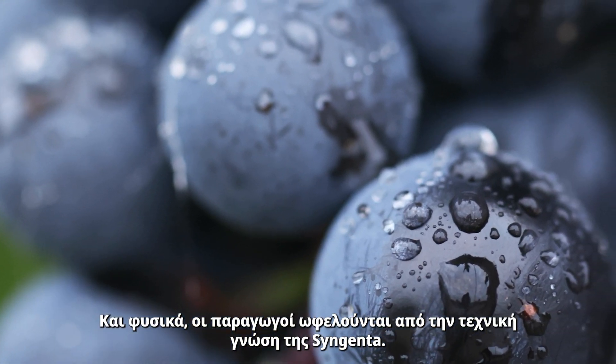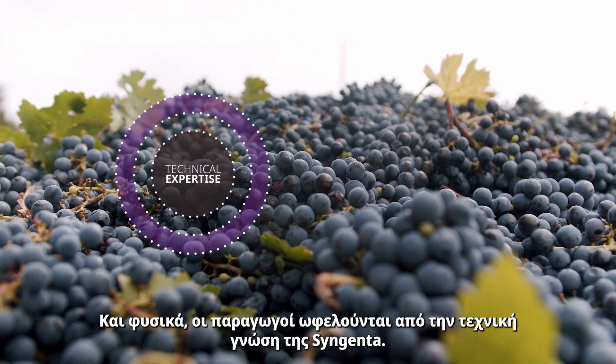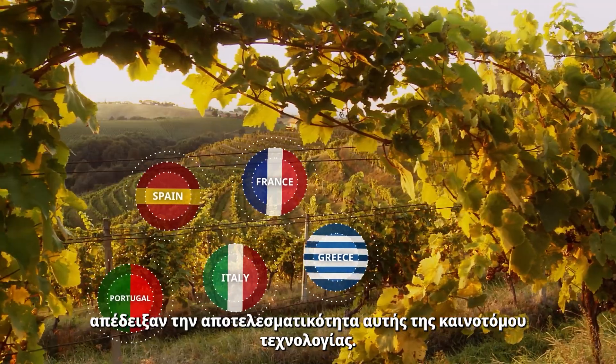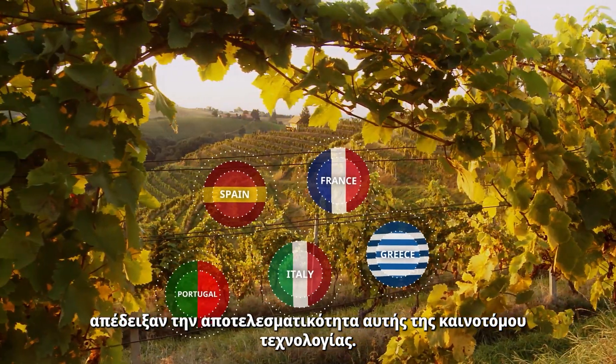And of course, users benefit from Syngenta technical expertise. Trials conducted in five EU countries have proven the efficacy of this innovative technology.